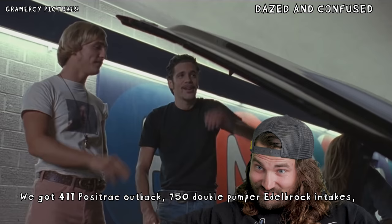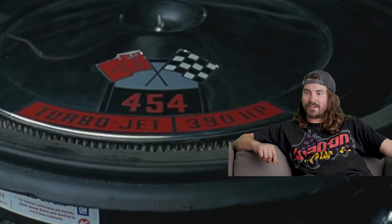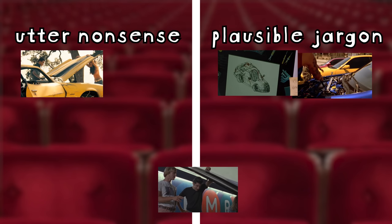Let me tell you what this car is packing: 411 posi-track out back, 750 double pumper, Edelbrock intakes, bored over 30, 11-to-one pop-up pistons, turbo jet, 390 horsepower. If he did make those upgrades — it says 390 horsepower on the air cleaner — that's what it would have made when it was stock, but he did some upgrades and then listed the stock horsepower. It seemed like kind of just reading the owner's manual. The Edelbrock headers would have been an upgrade, potentially the carburetor as well. 11.5-to-one compression is a very high compression level, especially for a big V8. Pop-up pistons means a dome-style piston that comes above the deck height of the engine — that's definitely plausible jargon. Best jargon yet.